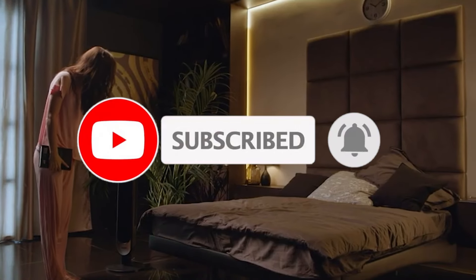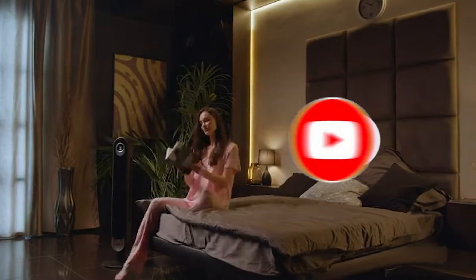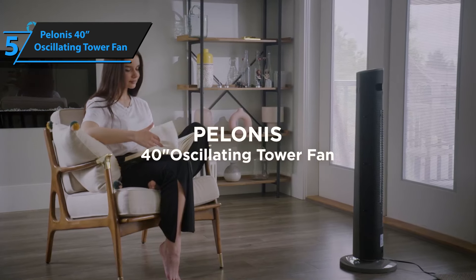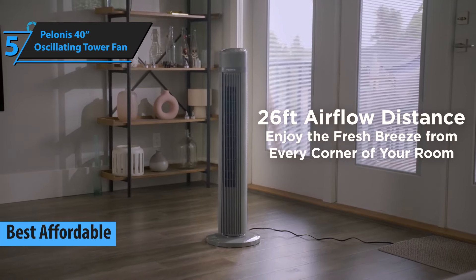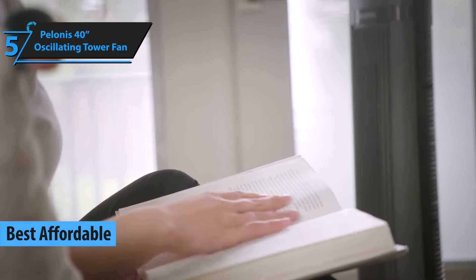Like the video, comment, and don't forget to subscribe. Now let's get started. The first product we're going to delve into in our review roundup is the Polonis 40-inch Oscillating Tower Fan, a product touted as the best cost-effective tower fan available for purchase in 2024.